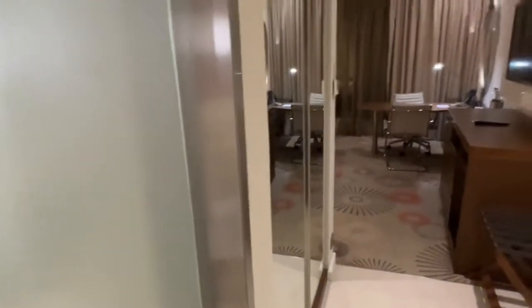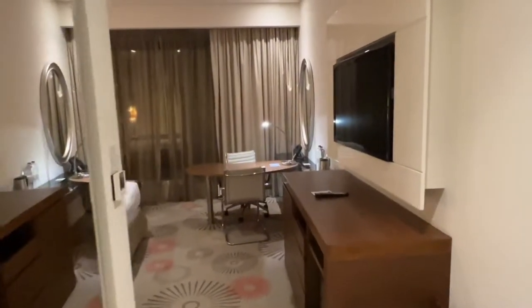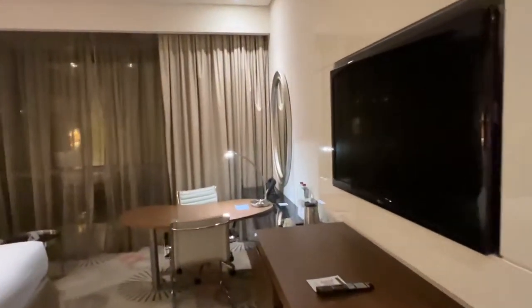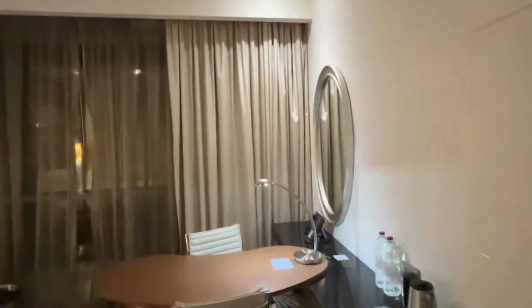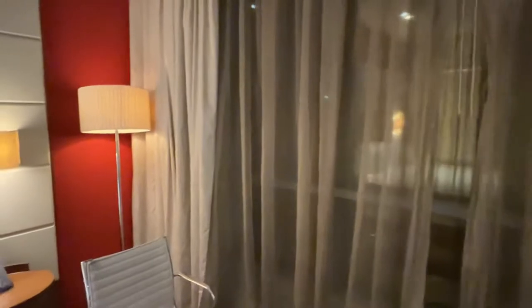Crowne Plaza is my favorite property and I just cannot say anything bad about it, but I felt this room was really really small and there was too much furniture cramped into it. But overall the room decor was nice and warm.